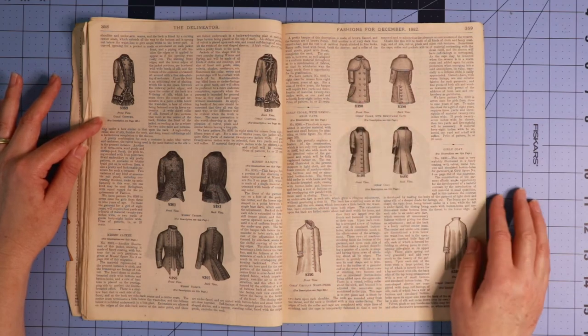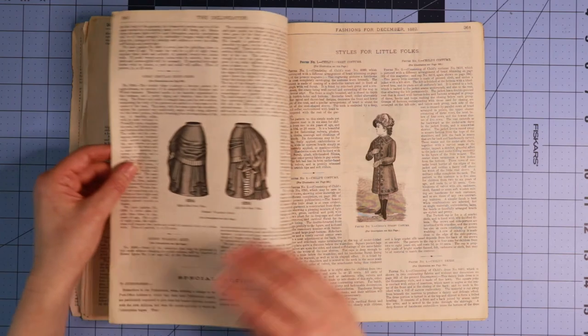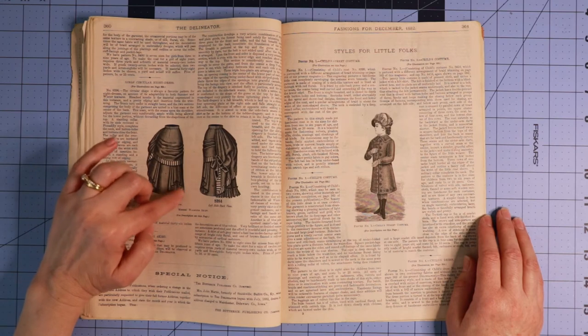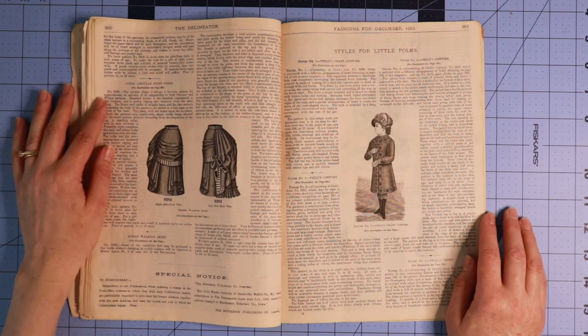Here we have a night dress — front view and back view. And a misses walking skirt — I love this detailing, so pretty. And look at the underside of the fabric — gorgeous, absolutely gorgeous.